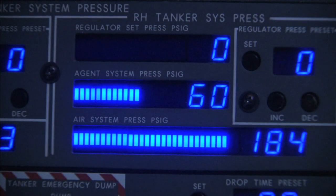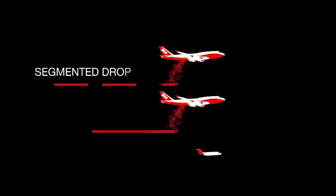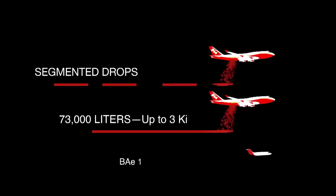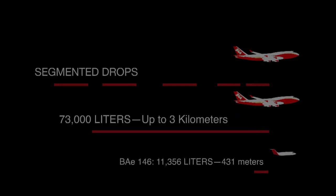By changing the air pressure and number of nozzles, the crew can regulate the quantity of product, providing just what is needed to suppress the fire. The drop system allows the Supertanker to make multiple partial drops to attack fires large and small. Once in the airstream, the column is immediately dispersed and falls like a heavy rainstorm. This prevents injury to firefighters, the public, and damage to personal property.